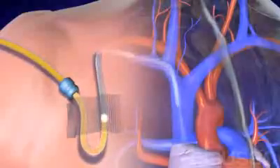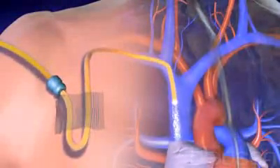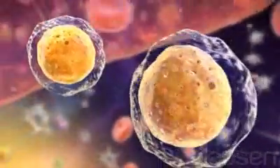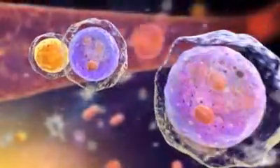Stem cells are returned or transplanted back into the body through a central line. It takes two to three weeks before the transplant takes or engrafts and begins to produce healthy new blood cells.